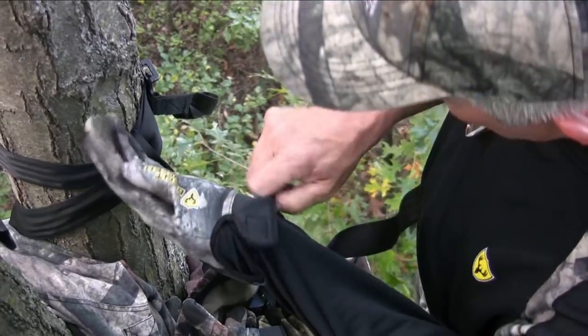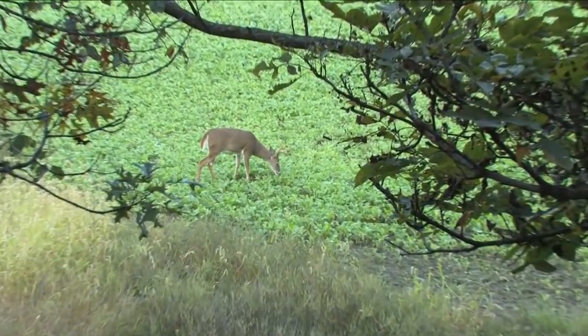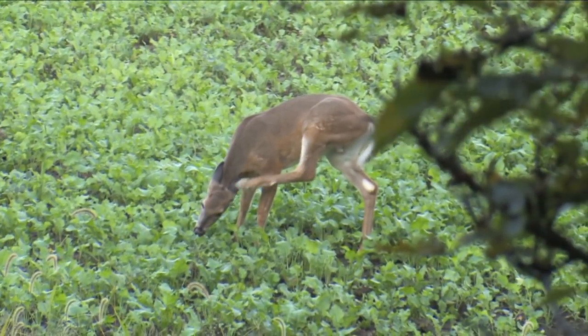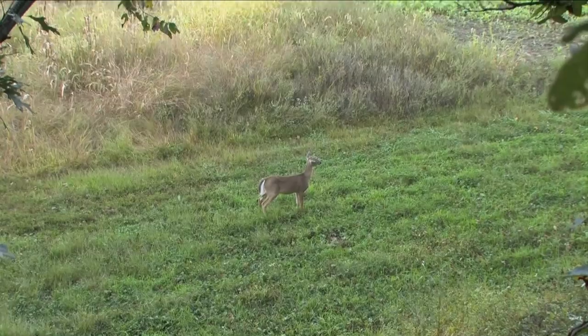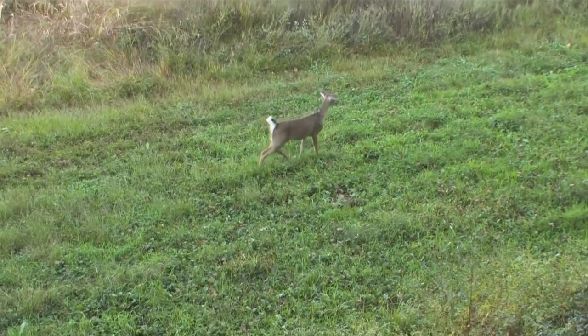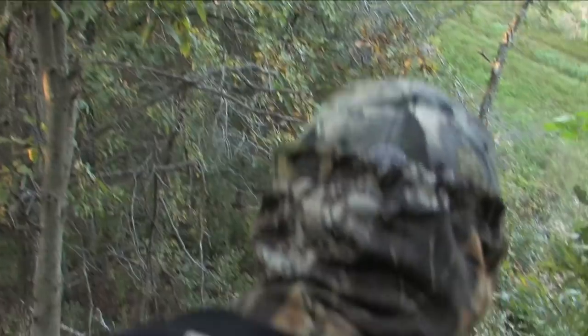Like any other September evening, it starts off a little slow — you see a few does and a couple year-and-a-half-old bucks and some smaller deer. Then this little doe comes squirting through, and all of a sudden I look up and see this big wall of antlers coming out from behind the brush.